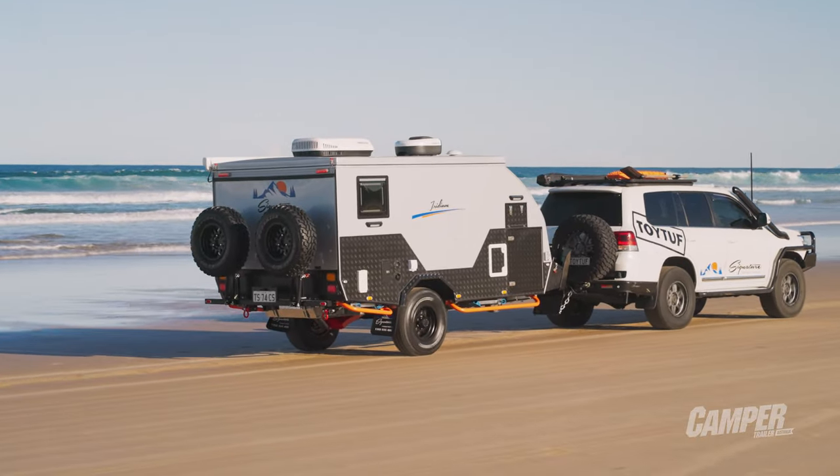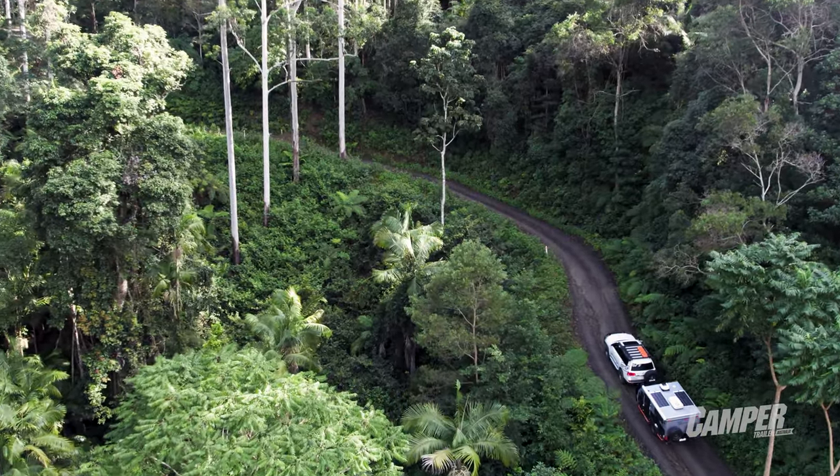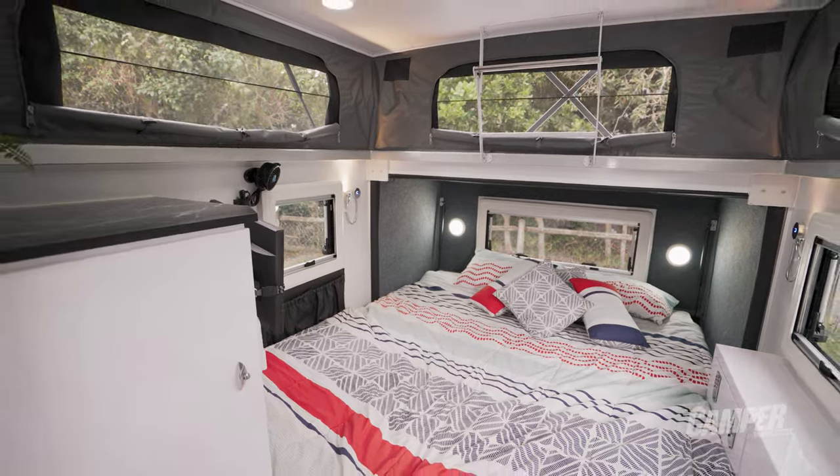But this camper's about more than just money saving. With quality Australian componentry and a TARDIS-like interior, let's see what the judges had to say.